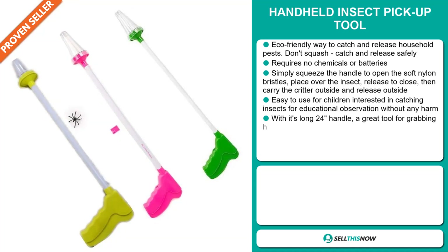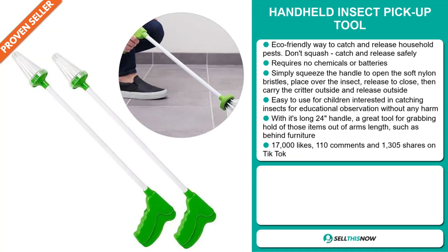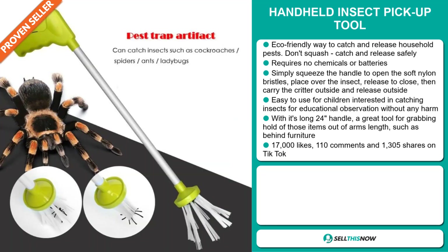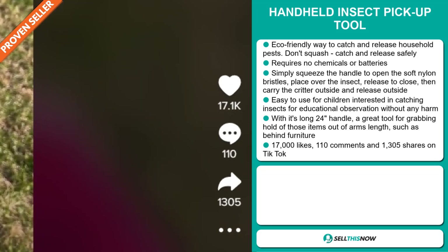It's easy to use for children interested in catching insects for educational observation without any harm. With its long 24-inch handle, it's a great tool for grabbing items out of arm's length, such as behind furniture. The TikTok ad has 17,000 likes, 110 comments, and 1,305 shares.